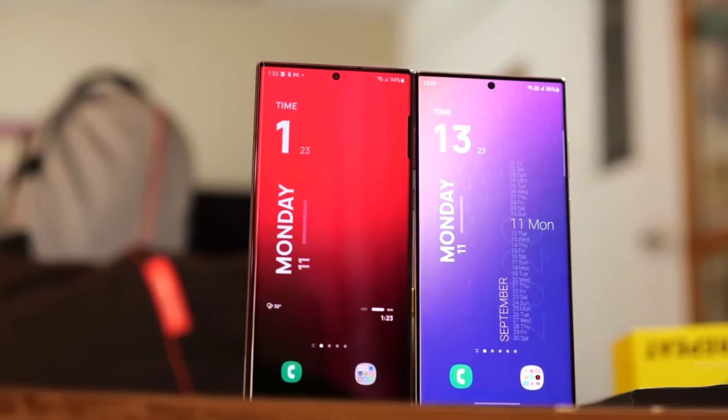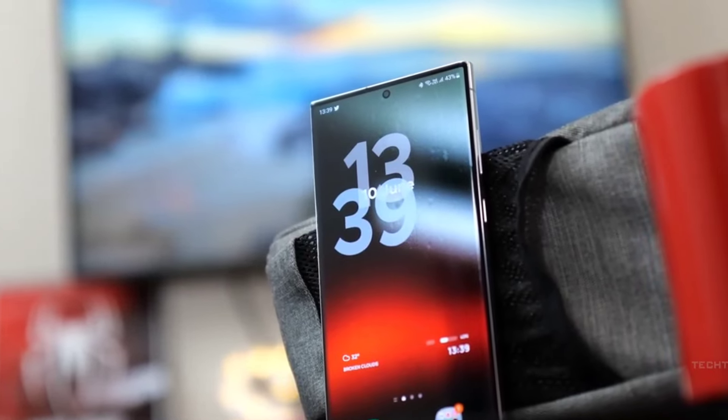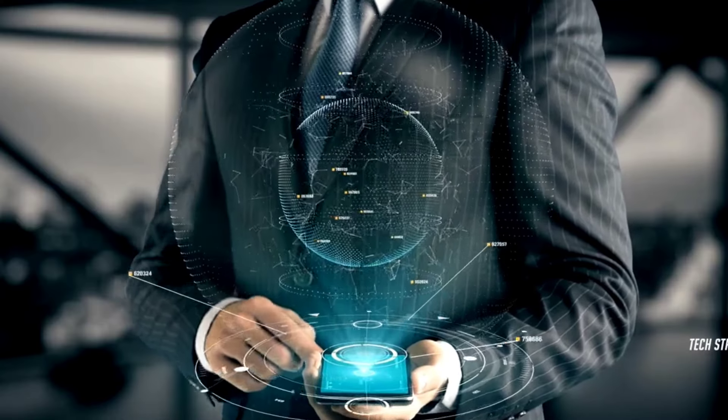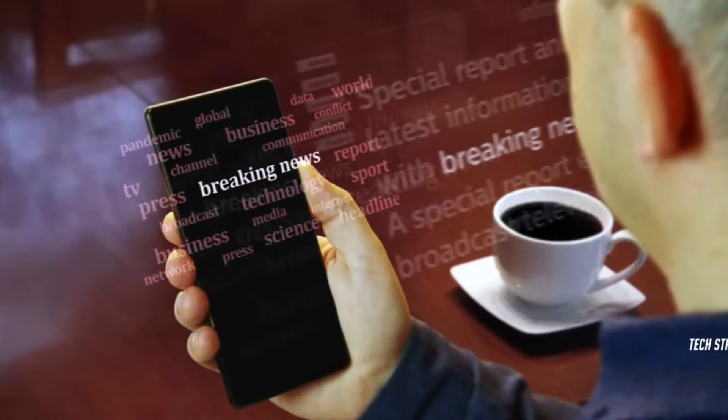As the Samsung Galaxy S24 series approaches, the intensity of leaks grows. The latest piece of information we got comes straight from the factory. An image shows the Galaxy S24 Ultra's camera module, which consists of four cameras in total.